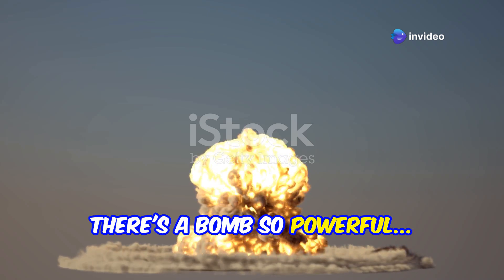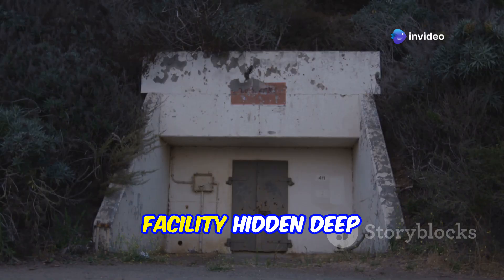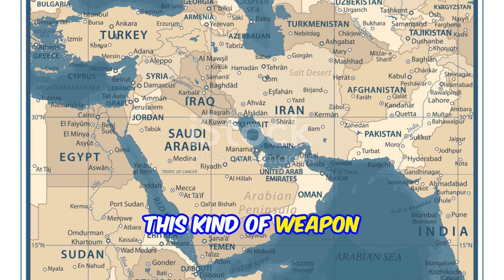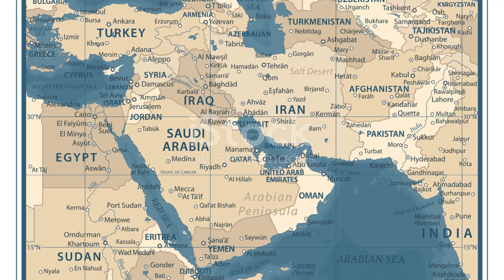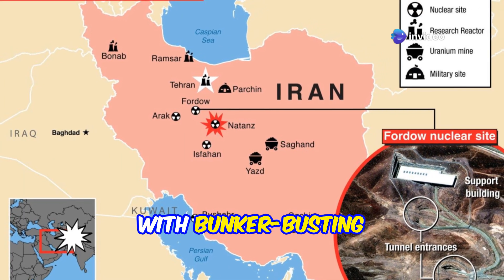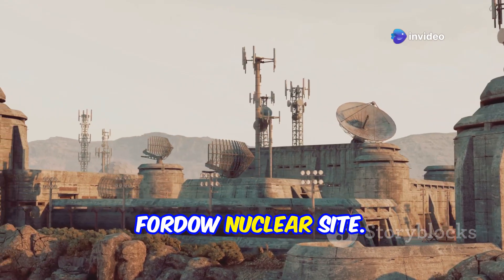What if I told you there's a bomb so powerful it can punch through 200 feet of solid rock to destroy a nuclear facility hidden deep inside a mountain? The US is reportedly gearing up to provide Israel with bunker-busting bombs specifically to target Iran's highly fortified Fordow nuclear site.